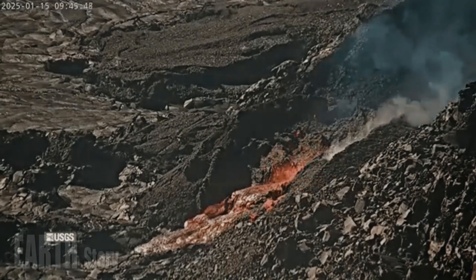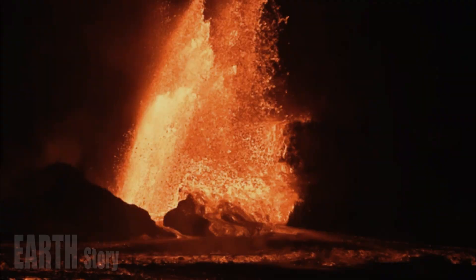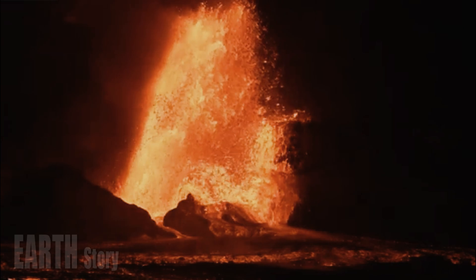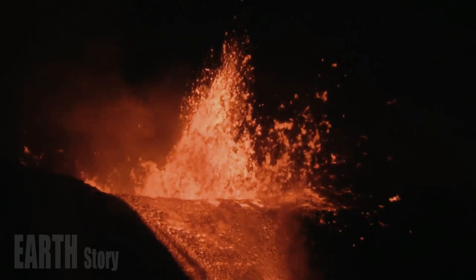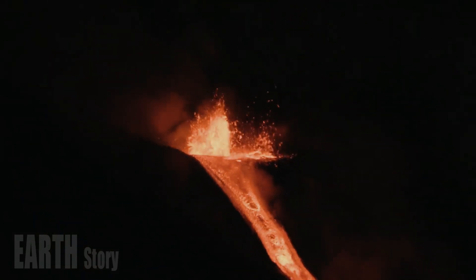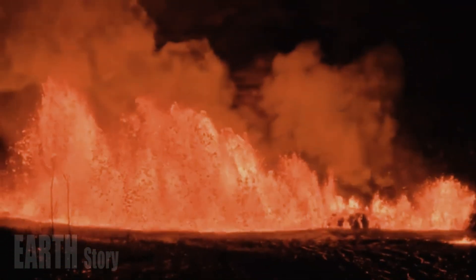Current hazards include volcanic gas emissions and windblown volcanic glass — Pele's hair — that could impact Hawaii Volcanoes National Park and surrounding communities. Lava flows from Episode 12 covered about two-thirds of Halemaʻumaʻu. The central portion of the Episode 12 flow remained active overnight with fluid outflow and minor crustal overturning.